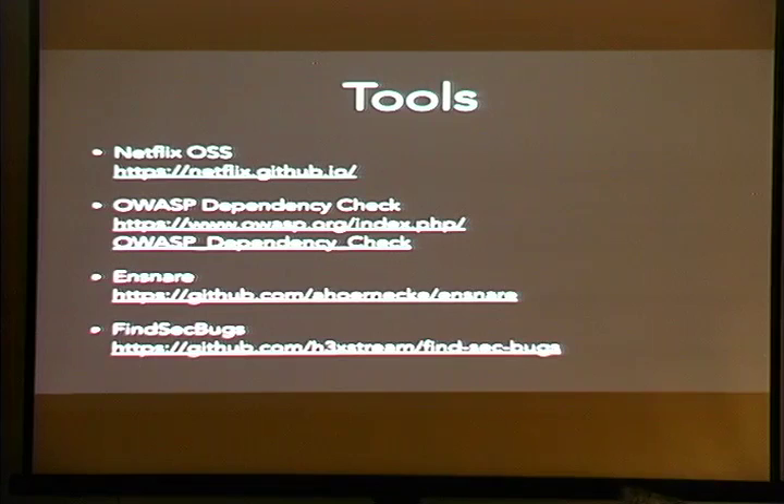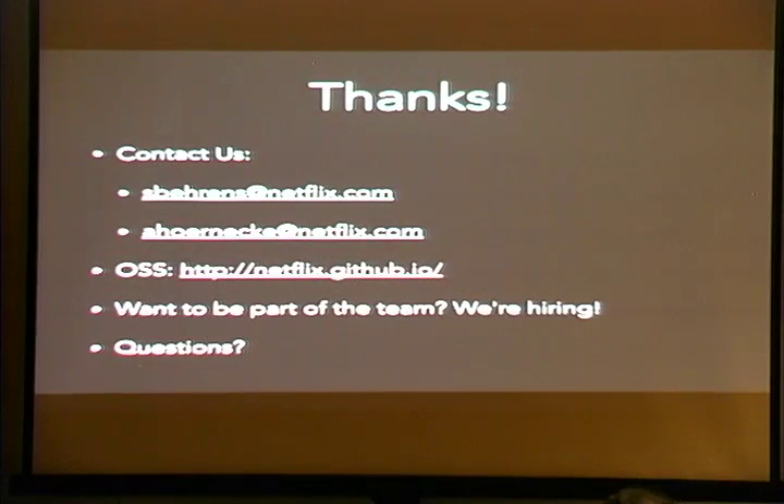We have works cited and tools included for your reference. If you have any questions, feel free to reach out to us. This is our open source page for all of Netflix — there's a security section with the tools from our team. We're hiring, so feel free to contact us. With that, we'll take some questions.